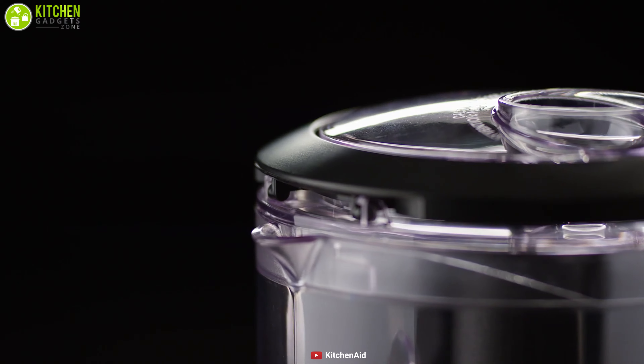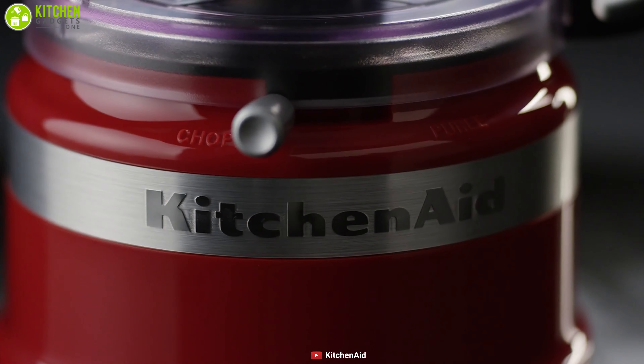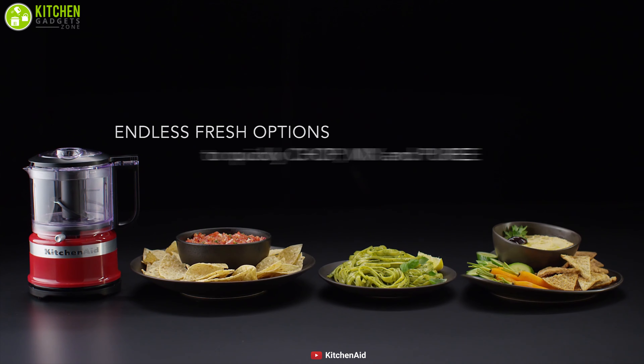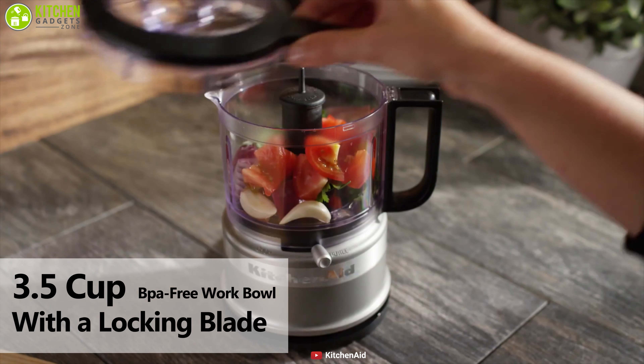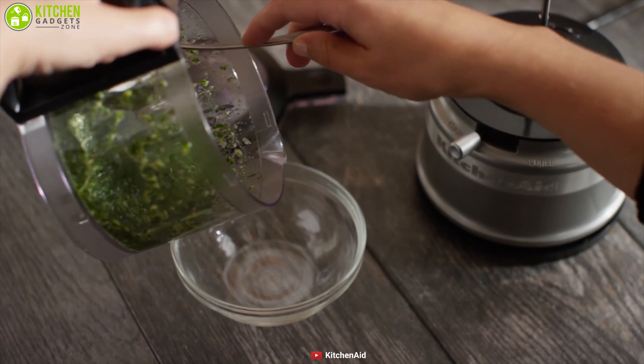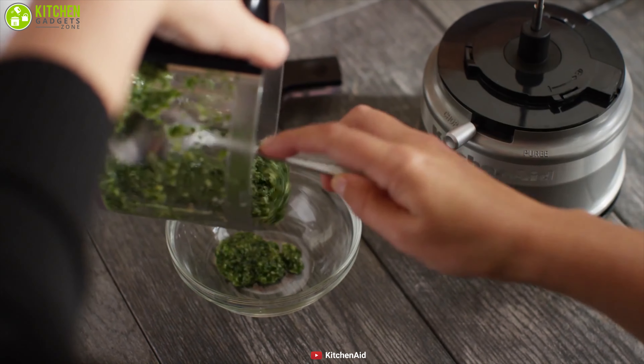KitchenAid came up with a lightweight and compact mini food processor, which is ideal for everyday use — whether you want to eat healthier, be more creative, or just save time on meal prep. It features a 3.5-cup BPA-free work bowl with a locking blade that won't fall out when you empty it, and a spout that makes pouring less messy when you've got liquids to serve.